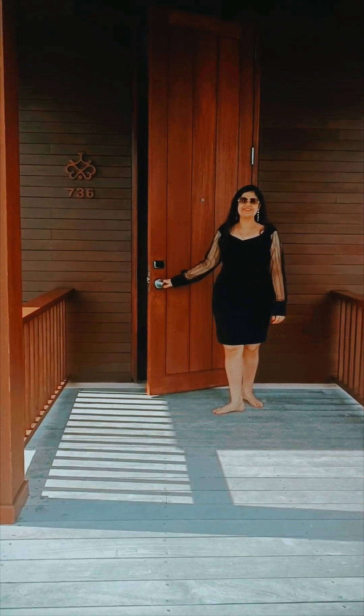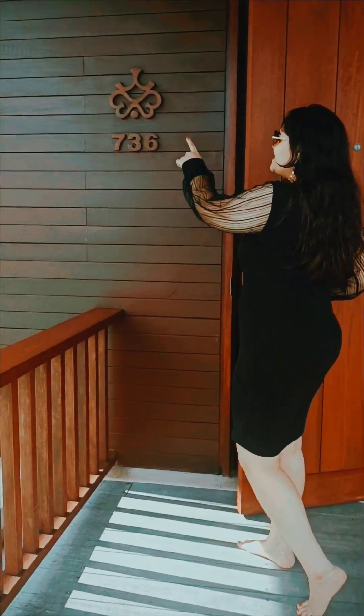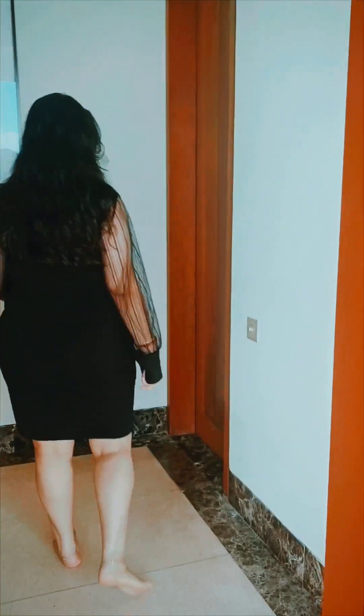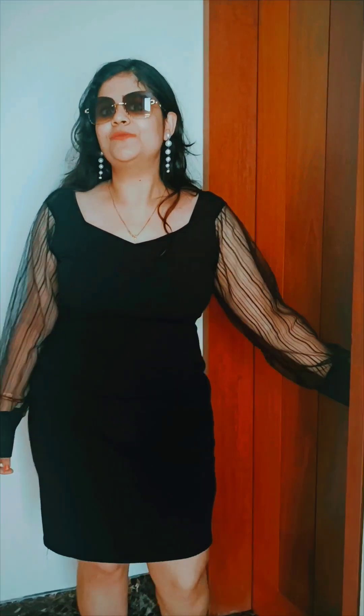Hello everyone, welcome to our world of Waterloo. This is room number 736. Welcome all. This is my small waterloo.